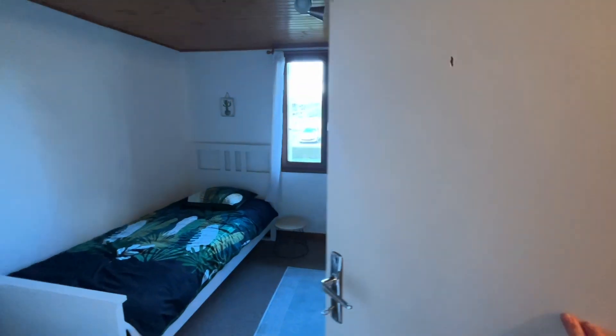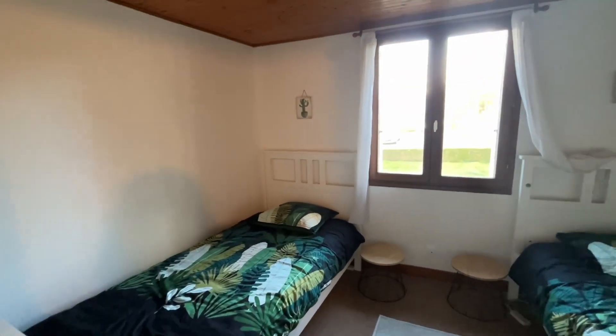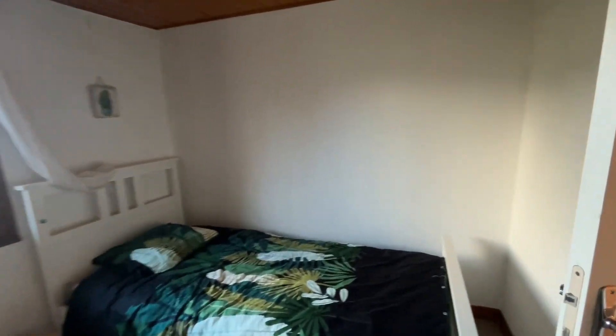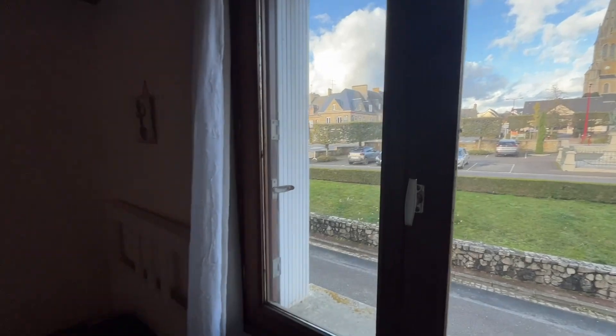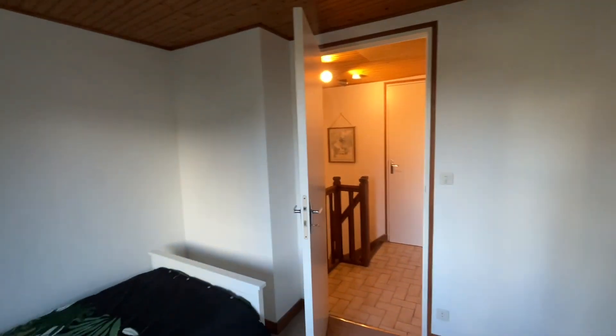And then through into a decent sized bedroom. Twin beds in there at the moment but obviously it takes a double. The window there is the front elevation. The property is double glazed, it doesn't have any heating. That's the view out the front over the square. And back out onto the landing again.